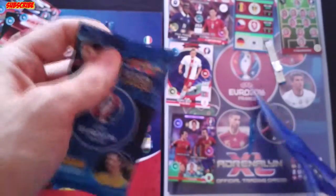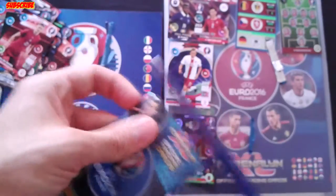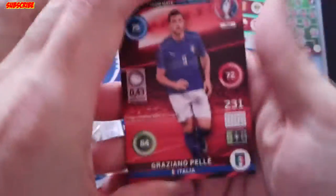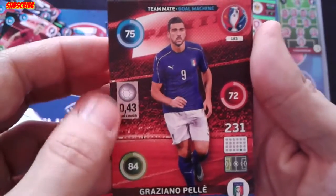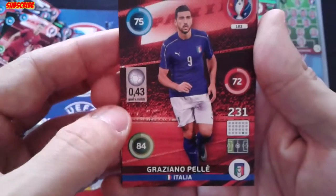Let's open our last booster. To start, we have the Gold Machine: Graziano Pellè. He has 0.43 goals per match.